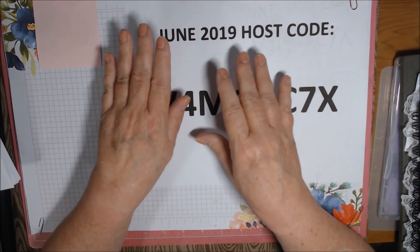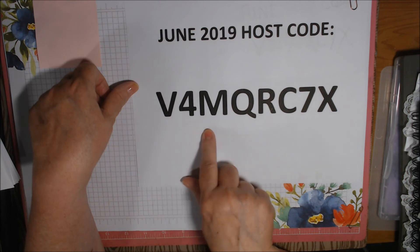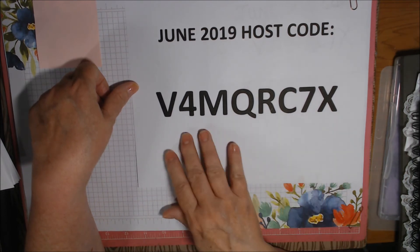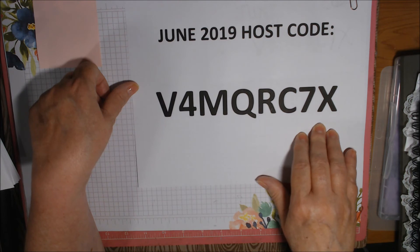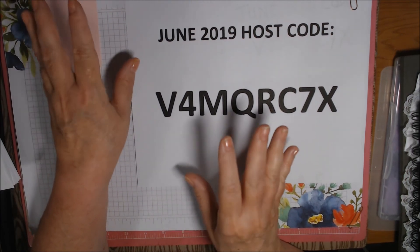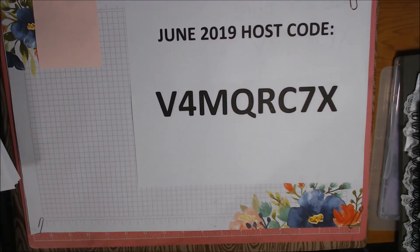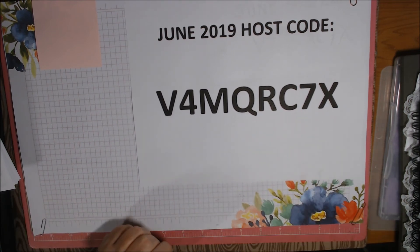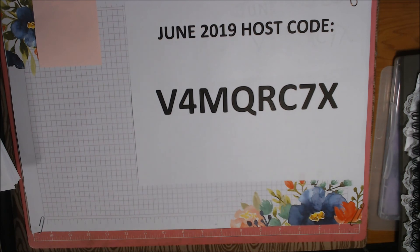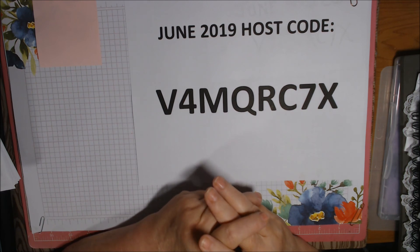Today, June 3rd, is the last day to order retiring products — the host code is V4MQRC7X for orders under $150. Tomorrow, June 4th, the new catalog starts — yay, so excited! I will be doing a live at 7 PM Tuesday evening, so I hope you can join me. I'm hoping the weather is nice. That's all I have for today — thanks for watching, talk to you soon, hugs, love, and peace.